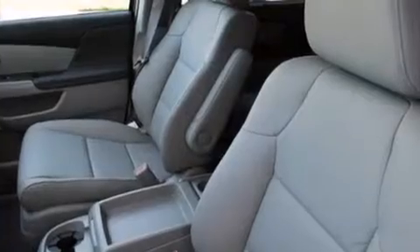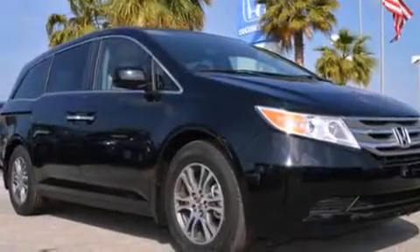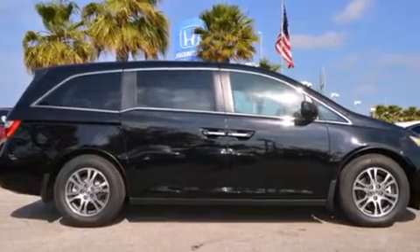Rear seat childproof door locks, an auto dimming rear view mirror, stability control, a power rear lift tailgate, and the leather seats provide great support and create an overall luxurious feel.